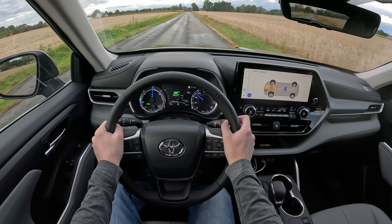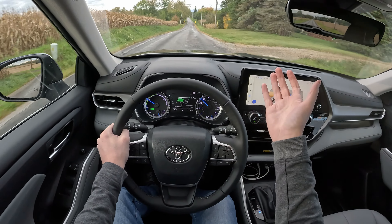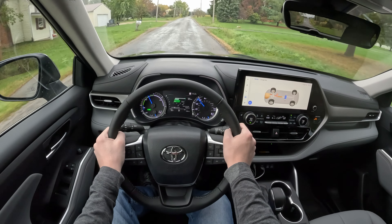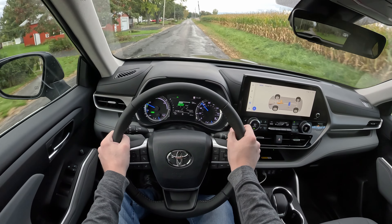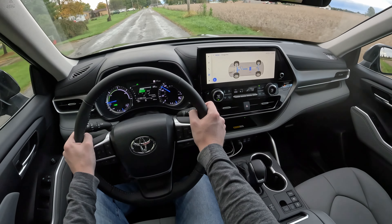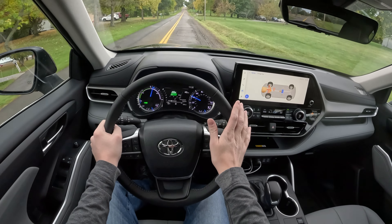This vehicle as tested is about $48,000, and in my humble opinion I don't quite think it's worth that much. It's a nice vehicle — I really enjoyed my time in it, and I paid for this rental with my own money — but $48,000 feels like a lot. It's crazy how expensive these vehicles are getting. I remember when XLE was the top trim, and now there are three trims above it: the XSE, the Limited, and the Platinum, which runs around $60,000.